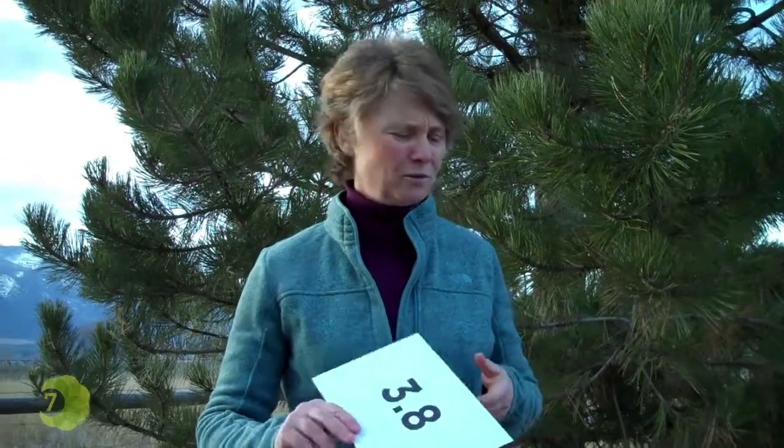3.8 — that's how many billions of years life has been on Earth. And in that time, organisms have learned to live within their means, but with really elegant and incredible designs.